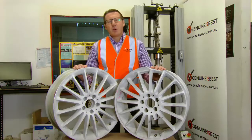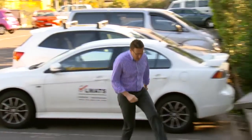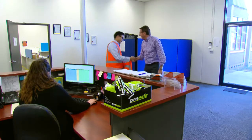The obvious question: how and why did two virtually identical wheels deliver such dramatically different results? We've come to the Laboratory for Materials Analysis and Testing, LMATS, a NATA accredited specialist facility in Melbourne's South West to find out.